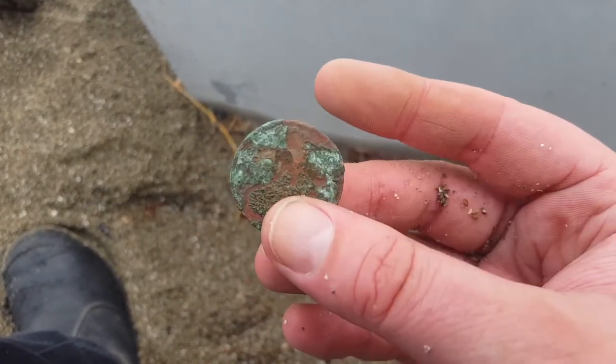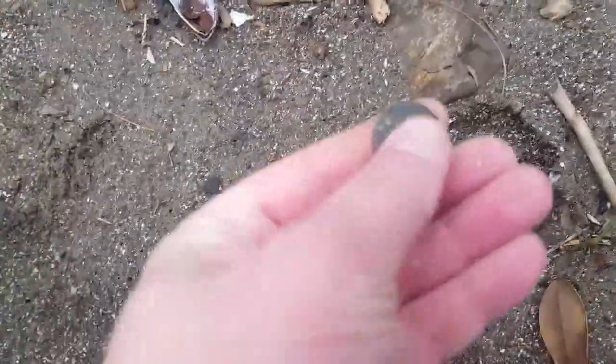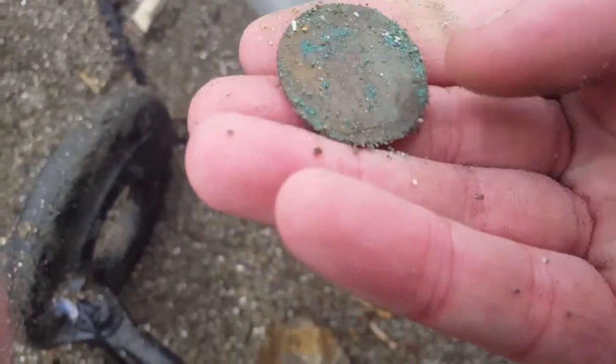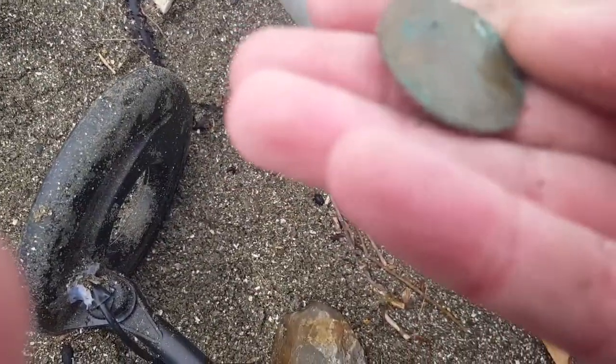Probably a penny. Check this out — there's a metal strap here and a coin just sitting on the surface. It's an old 10 cent coin from New Zealand. Another English penny — I think it's 1922. Yeah, 1922 — crazy!